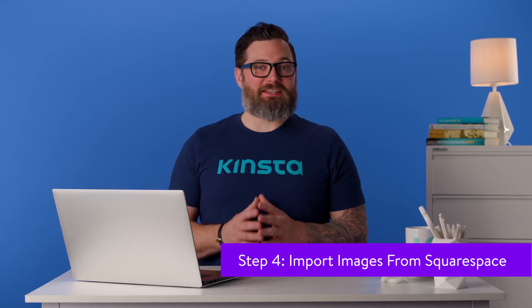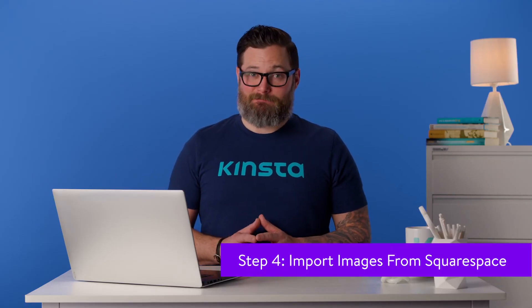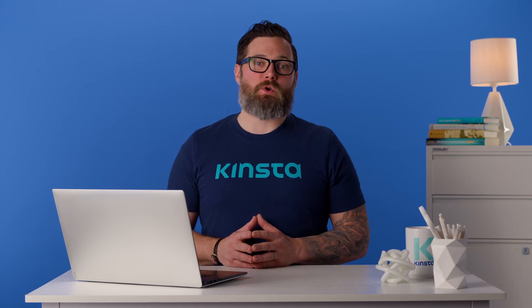A website is not without images unless you're still living in the 90s. One way to get your Squarespace images into WordPress is to download all of them, upload each file to your new site, and place them within your content one by one. However, no one has time to do all of that unless you're only importing a couple of pages. Naturally, some plugins can automate importing Squarespace images into WordPress.